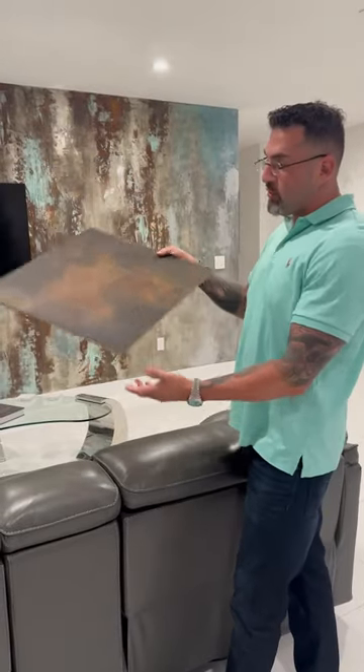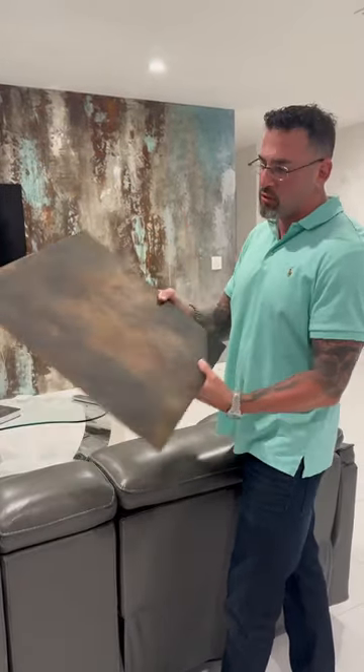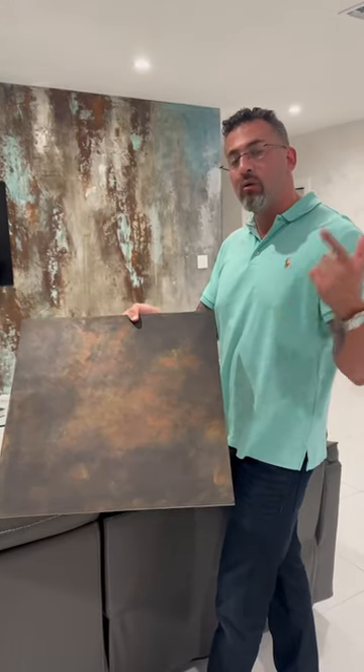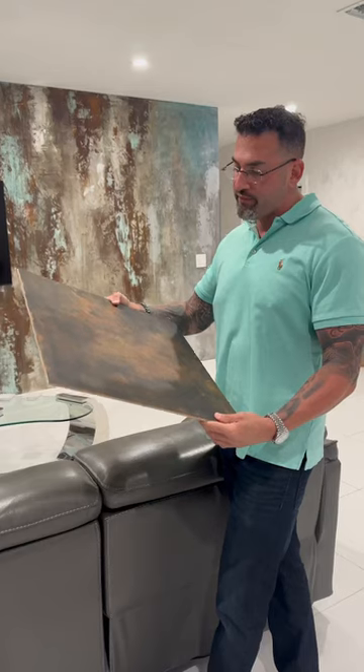And yeah, look at this. It's beautiful. It's just like magical. This is all authentic Venetian plaster marino that we import from Europe. It's sexy.